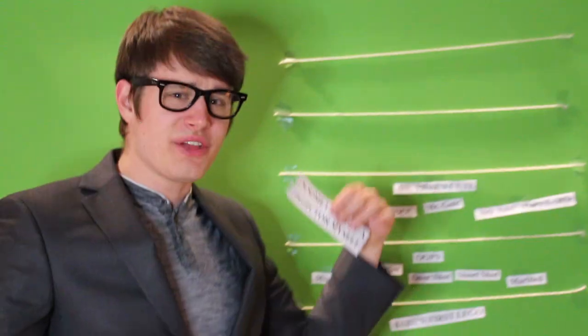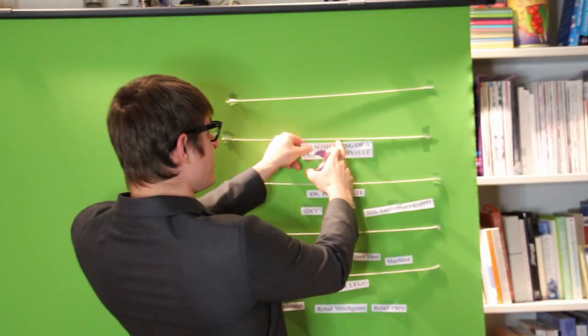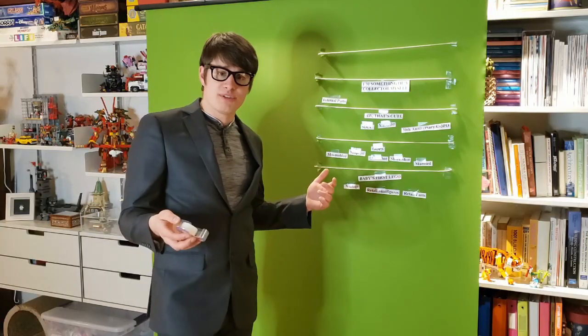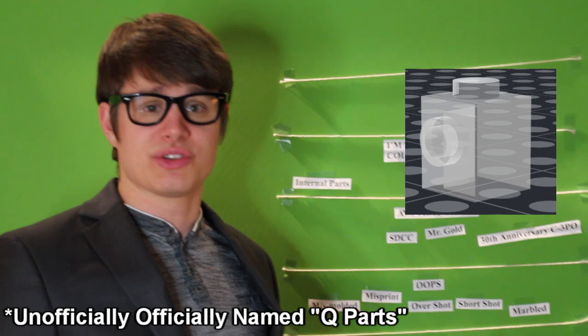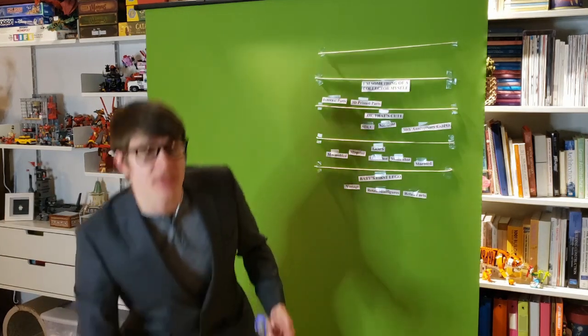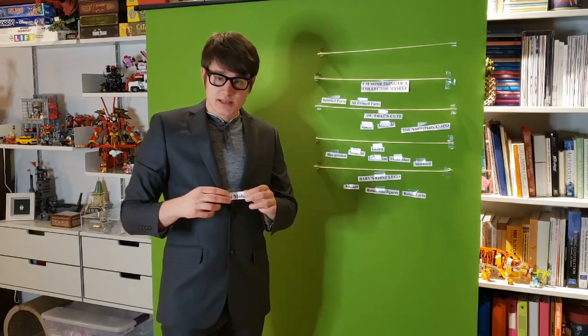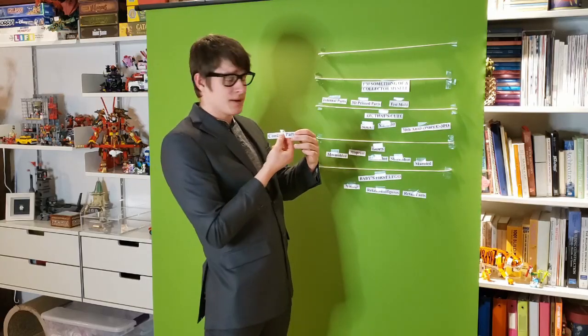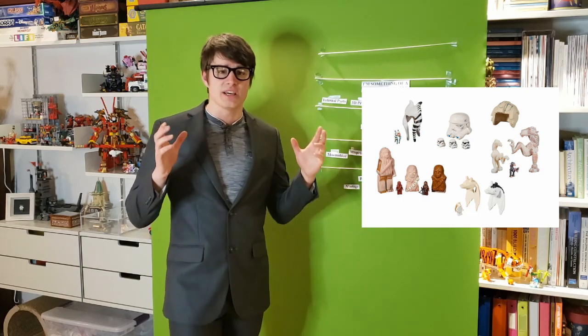The next tier is I'm something of a collector myself. The things in this tier aren't as well known but they are definitely more rare than anything beneath it. At the bottom are internal parts — not necessarily that rare but you can't come across them randomly, like exclusive parts model builders at Legoland get in unique colors. Another example are 3D printed parts, which rarely if ever get out and are most often thrown away. Test molds are the ones that make it past the 3D printed parts stage. The last one is concept parts, made out of different materials like clay or softer plastics, molded to get an idea of where the part would end up.